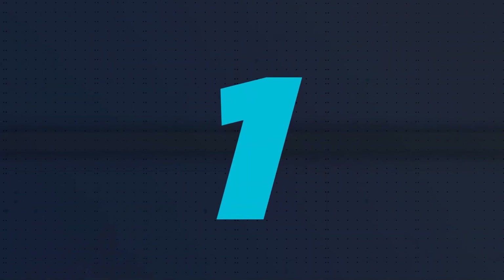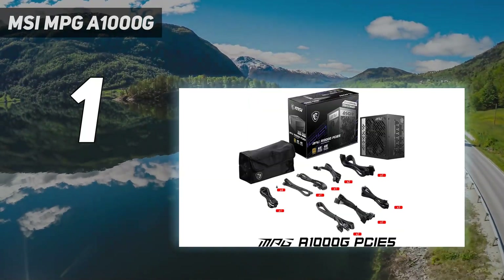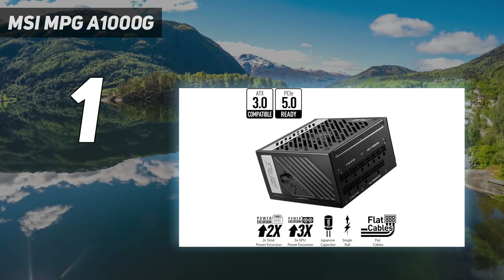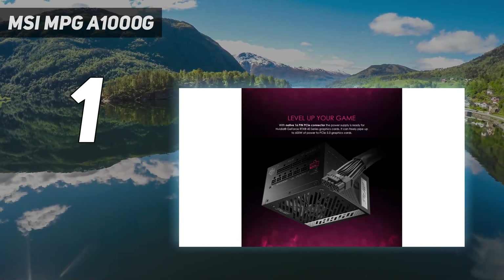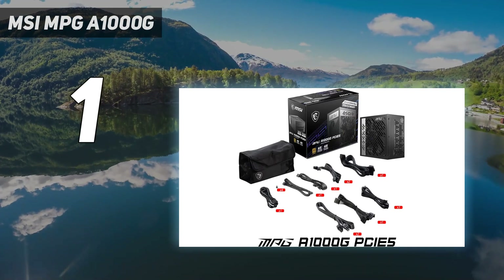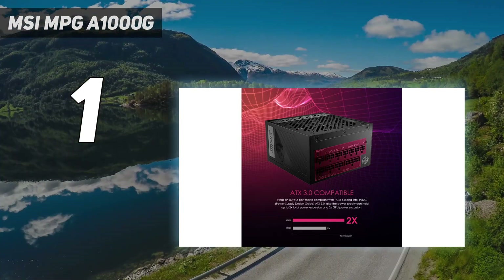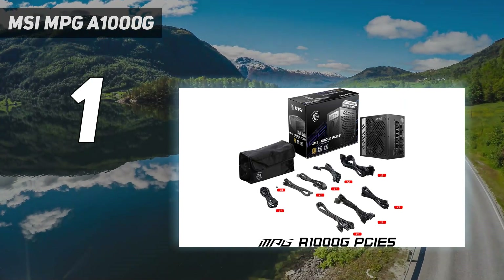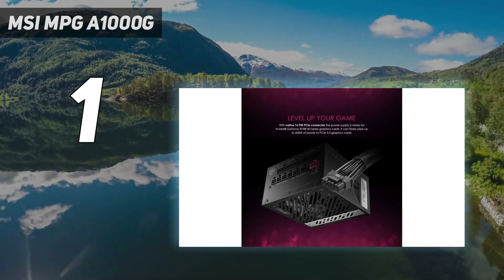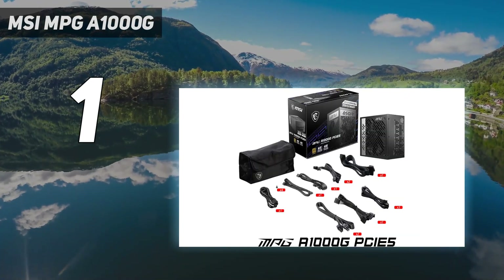And number 1: the MSI MPG A1000G. The MSI MPG A1000G PCIe 5 PSU ticks all the right boxes when it comes to being the best PSU for gaming for a current and next-generation gaming PC build. The 1000W PSU is ATX 3.0 compliant and comes with a native 16-pin 12VHPWR connector, capable of providing the full-spec 600W that the connector can drive — making it an excellent PSU for an RTX 4070 Ti, 4080, or 4090. It uses excellent internals but goes into something of a fan overdrive at higher power loads, a common theme for most ATX 3.0 compliant PSUs.